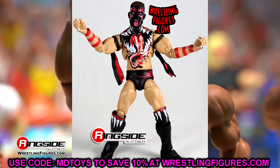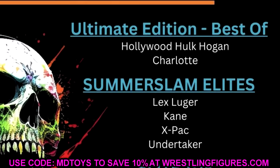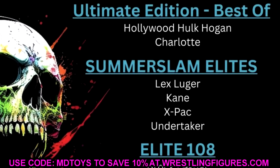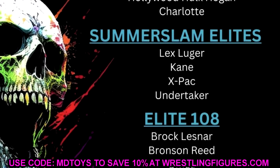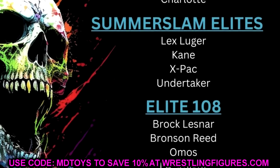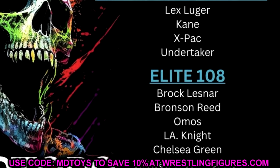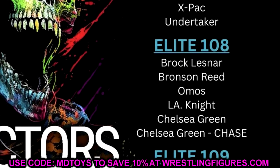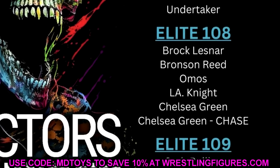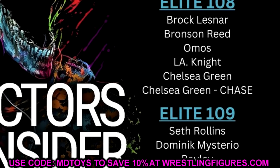Hollywood Hulk Hogan is going to be fantastic and Charlotte will look solid too. This insider posted his list the day before Ringside Fest — he knew the SummerSlam Elites before they were fully public, he knew Elite 108 and Elite 109. He's also stating that Elite 109 is going to have Cody Rhodes in it, which hasn't been officially announced yet.